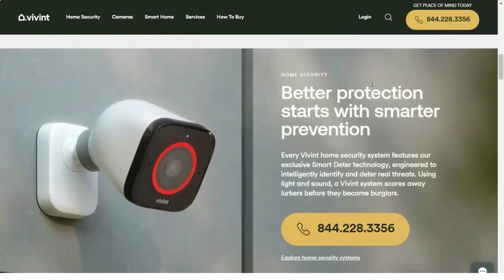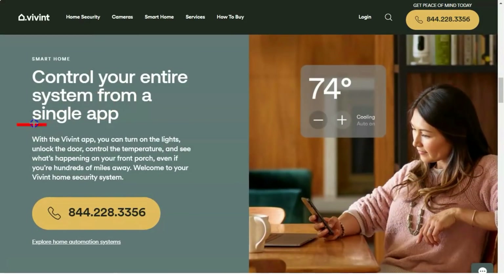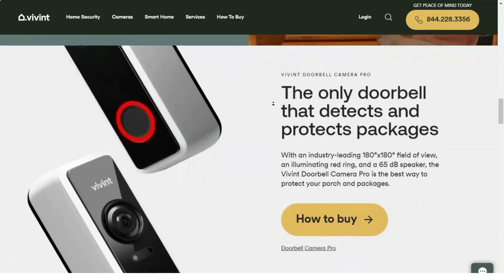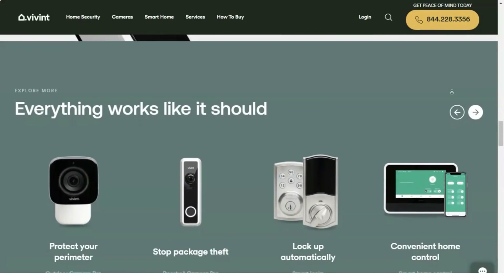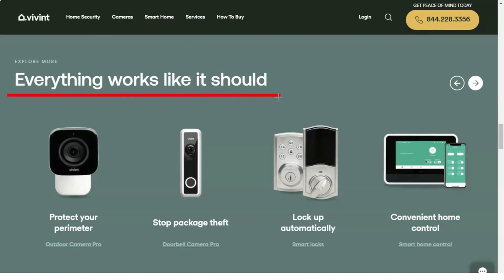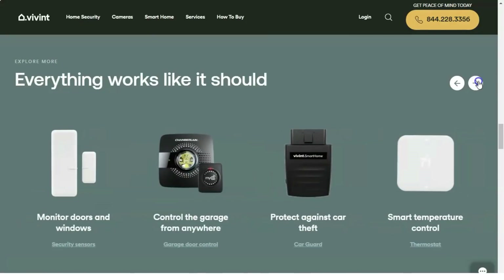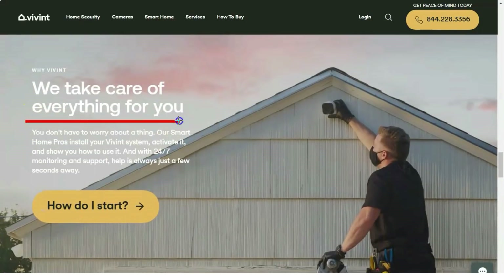The Vivint Smart Home system offers 24/7 security monitoring and remote control of your door locks, cameras, and heating system, and features one of the best video doorbell solutions we have tested. Do-it-yourself smart home security systems are great for frugal homeowners who want to save money by monitoring their homes themselves, but these systems leave it up to you to take action when an alarm is triggered. They don't check in to see if everything is okay when your smoke alarm goes off or your front door alarm is tripped, and they don't call the local authorities. For that kind of response, you need a subscription-based service like the one that comes with the Vivint Smart Home security system.